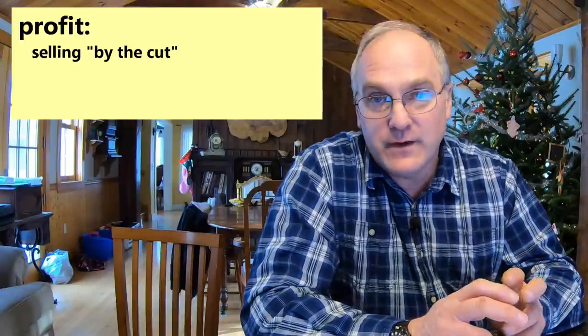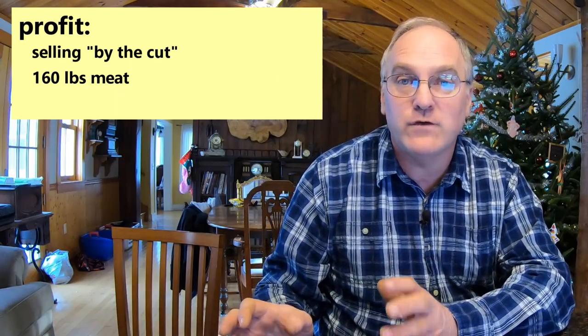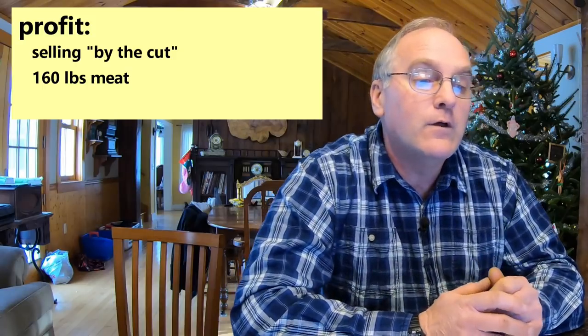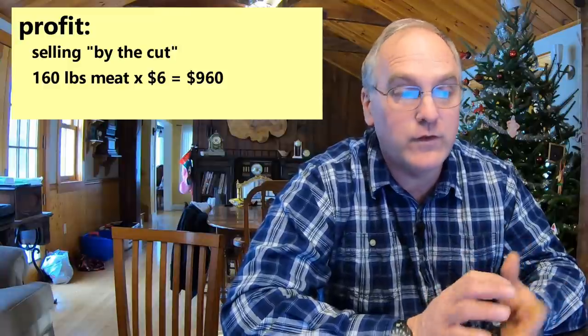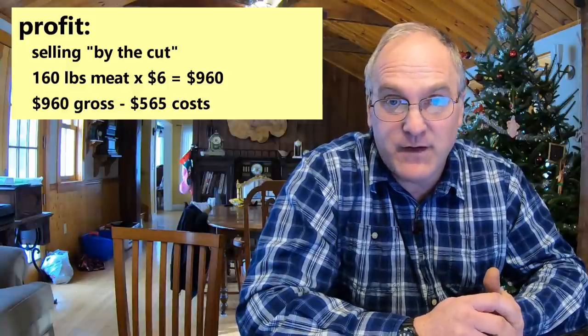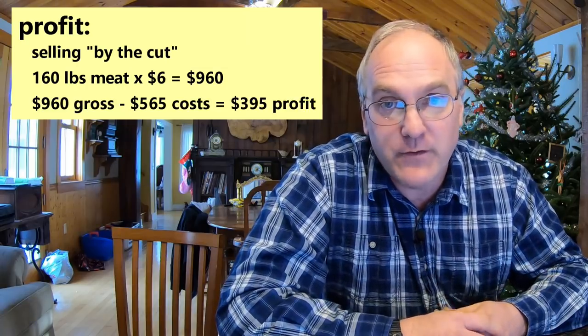Let's do the math and figure out what your profit would be selling by the cut. You can figure you'll get 150 to 160 pounds of meat back from the butcher from a 200-pound dress weight pig — the rest is trimmings, bones, lard, etc. If you charge $6 a pound average for that meat, 160 pounds times $6 a pound is $960 in gross income. Your profit would be $960 minus the $565 it cost you to raise and butcher that pig, for a total profit of $395.